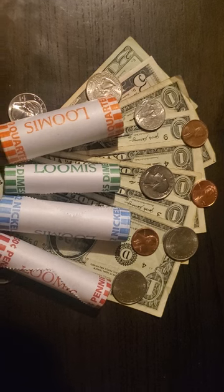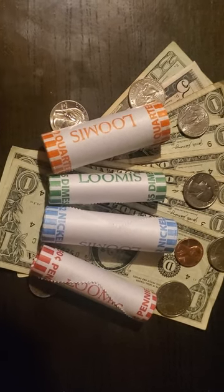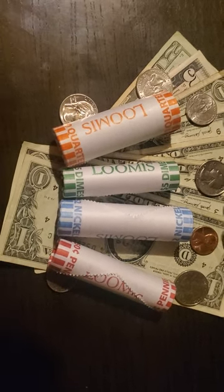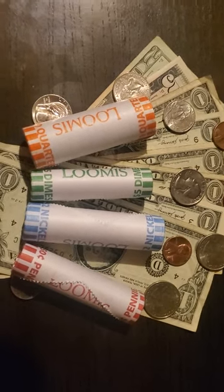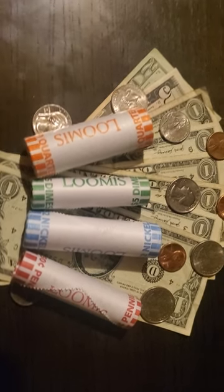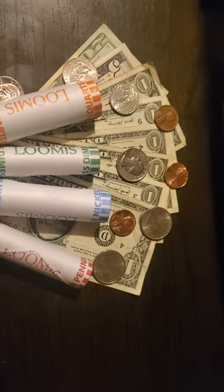Until next time, we will break into one of these four rolls tomorrow or Sunday to basically see if we can find some money in our money. This is What is in Your Pocket. My name is Russ, I'm your host and the filmmaker and editor. Wishing you all a wonderful evening. Good night.